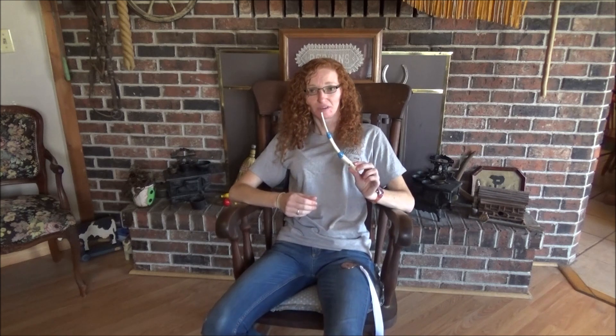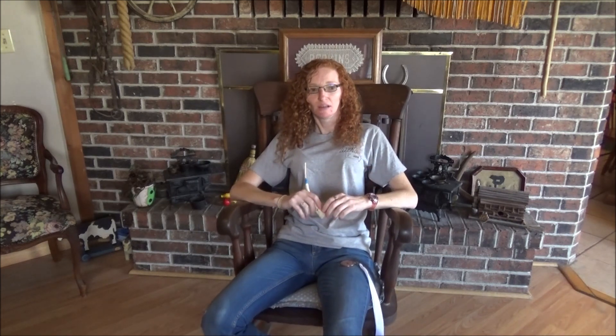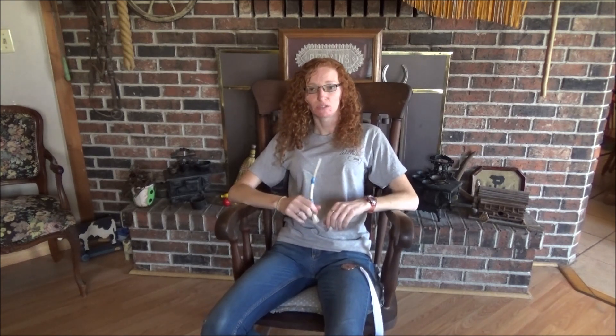I'm currently completely out of wing bone calls. It's my hottest item all throughout the year, especially this time of year because April's not too far away. Everybody's thinking about turkey hunting. So if you're interested in a wing bone call, keep an eye out on my Etsy shop, jessiesfarmart.etsy.com. That's where I sell all my wing bones and deer skin neck pouches to carry them in.